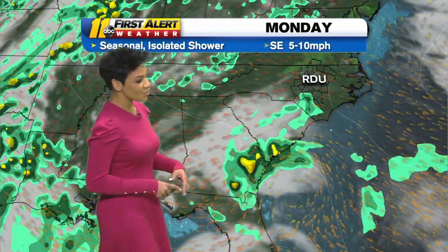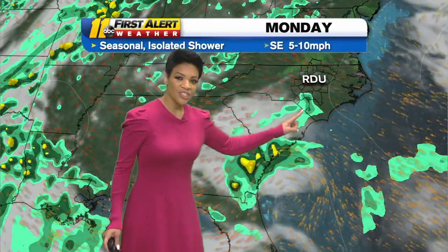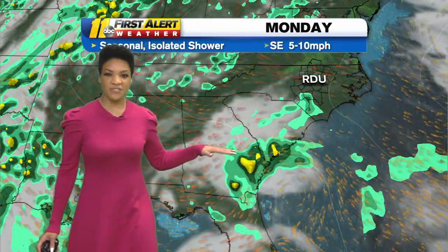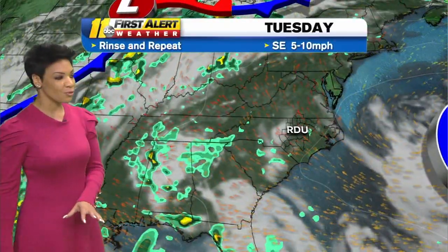The heat can wear you down, so make sure you're hydrating and taking frequent breaks if you're doing outdoor work today. Here's a look at that disturbance tracking closer to Georgia and South Carolina today — maybe a stray shower reaching up towards Fayetteville, but that's as far northbound as the shower potential will be. So limited overall.